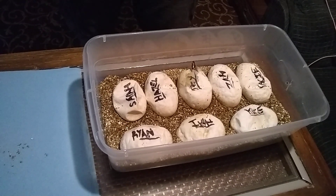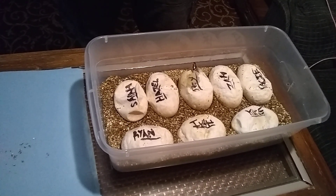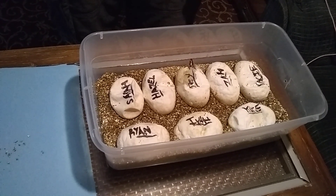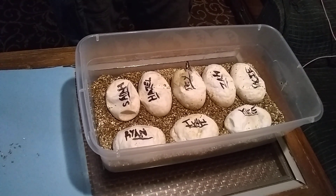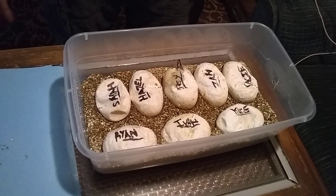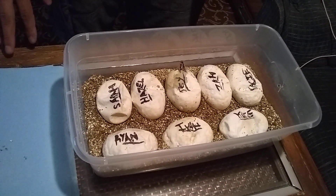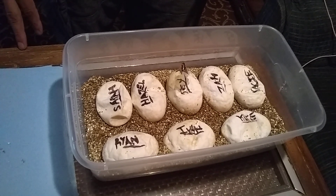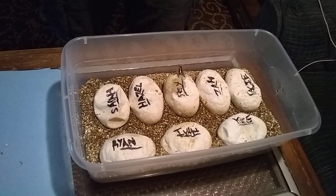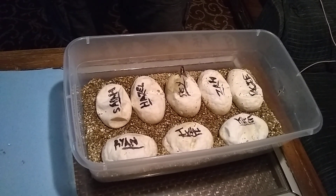You guys are probably wondering why the eggs have names on them. So I'm just going to explain that real quick. This is our first clutch ever and we just wanted to make it really special and memorable. We made a little contest with our family to get them involved. Whoever's name is on the egg that hatches out a snake with the most genes gets a $20 gift card to a local pet store of their choice. We just wanted to make it fun and do something special, especially since it's our first clutch.